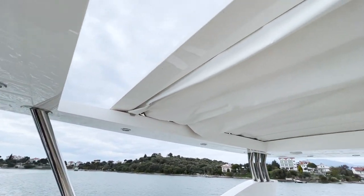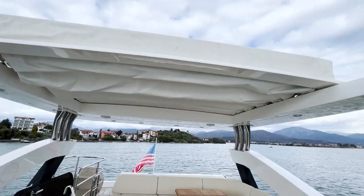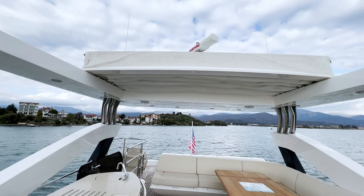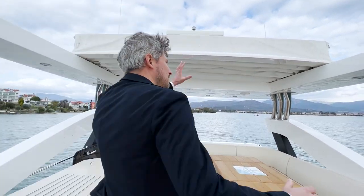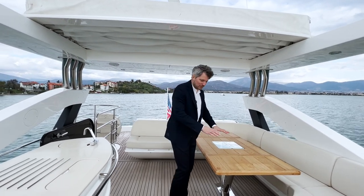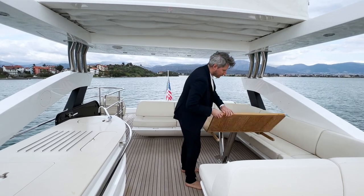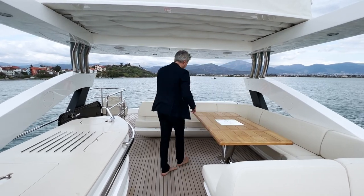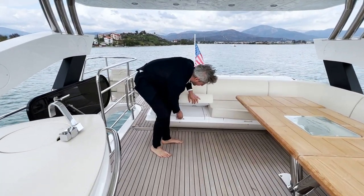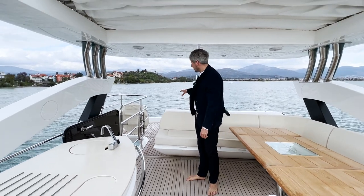So that's how nicely the hardtop opens up — that's the maximum, giving a lot of sunlight. Here we have a beautiful lounge with a table that you can retract, and underneath the sofas there's lots of storage so you can store everything. We also have the crane option here.